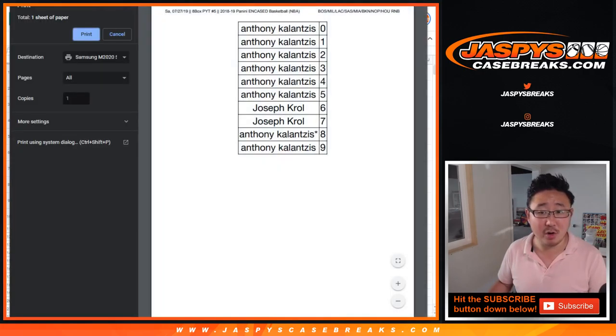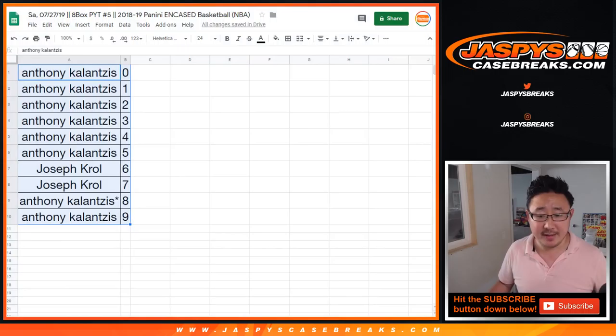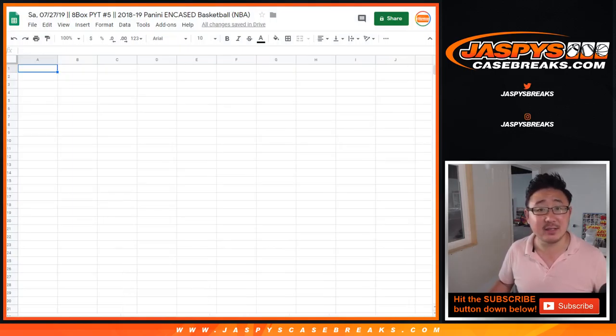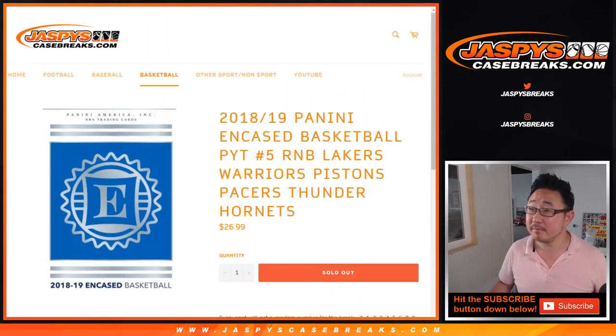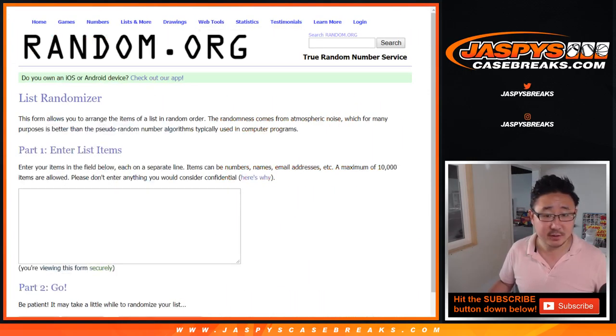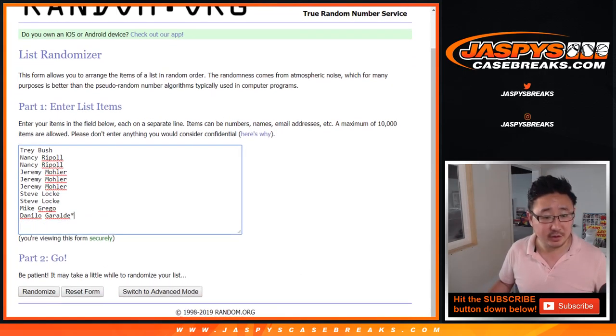Alright, let's print that out. One more number block to do. And that's for the Lakers, Warriors, etc. — which you saw here. And that involves these folks here, including Jeremy 33. Let's randomize that 6 times.